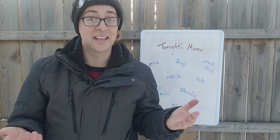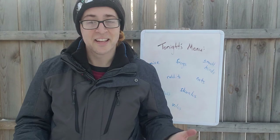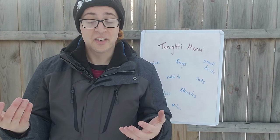One very unique animal on the menu for them is skunks. When you think of skunks, the first thing you probably think about is that smell. Great horned owls have a very small olfactory center, so they're not affected by the smell. They are also nocturnal, just like skunks are, and so they're one of the few animals that will actually eat a skunk as a prey item.